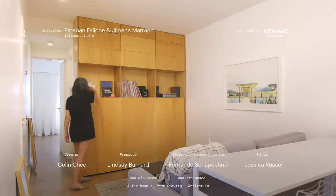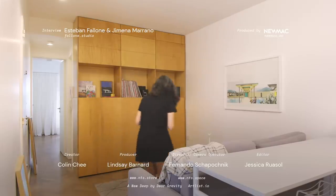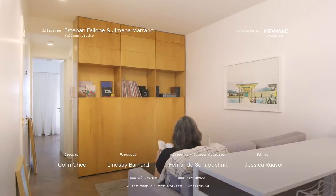Thanks for watching. To receive updates on our latest episodes, please subscribe and click the notification bell. If you're an architect or designer with a project we could feature, please share it with us at nevertosmall.com/submissions.